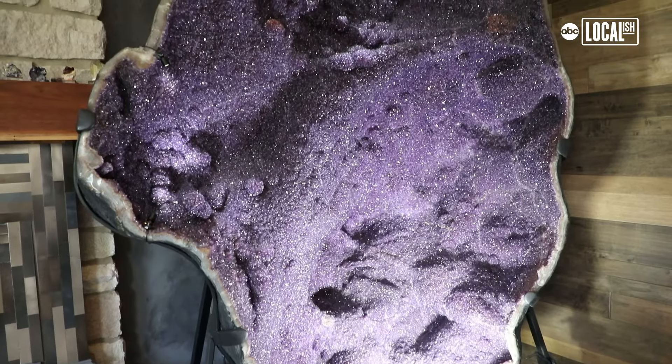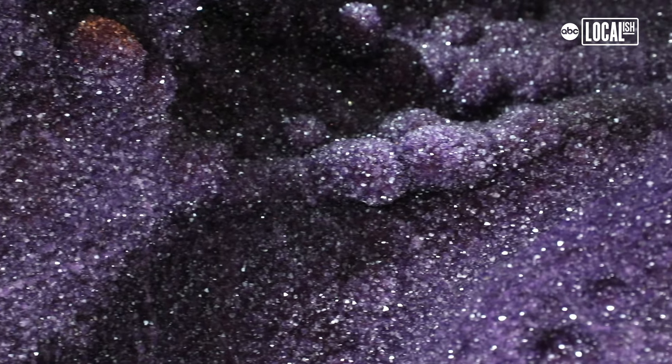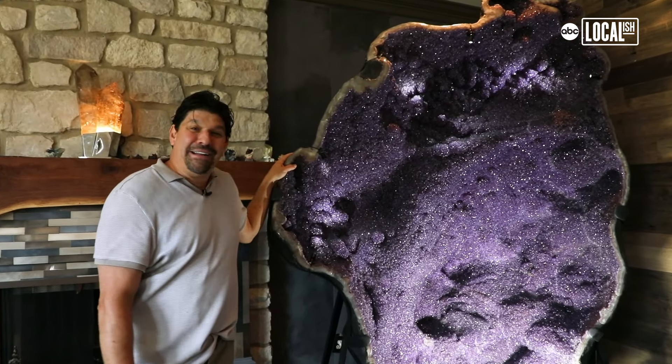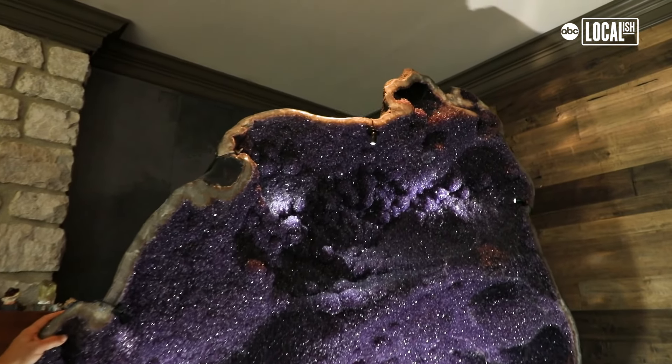The largest piece is up in the den, weighing about 7,400 pounds — a giant amethyst geode, nine feet, from Brazil, sliced in half. When we brought it into the house I was in way over my head; trying to get it in was incredibly difficult. It actually began buckling the house, so we had to reinforce the structure. I don't think this was ever intended to be in someone's house — I think it belongs in the earth.